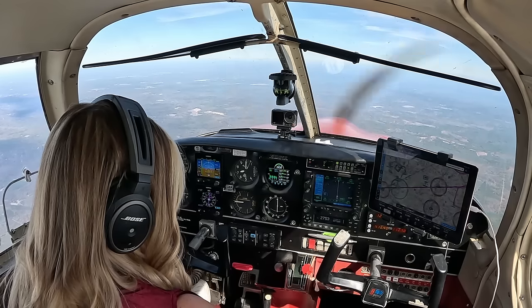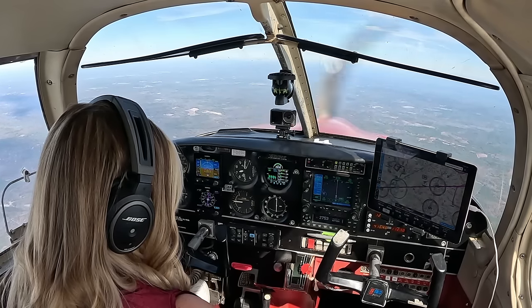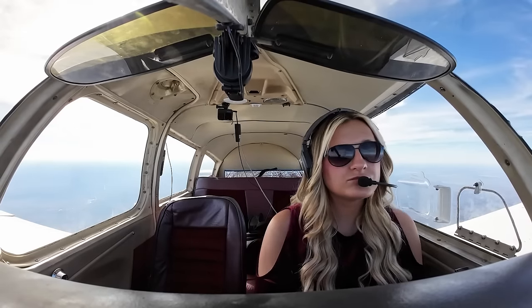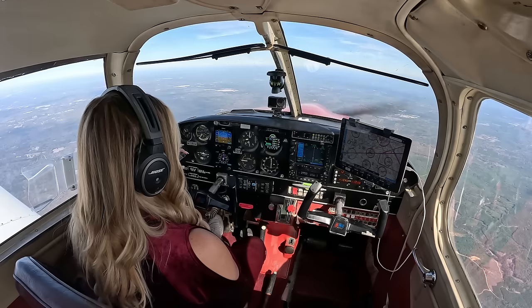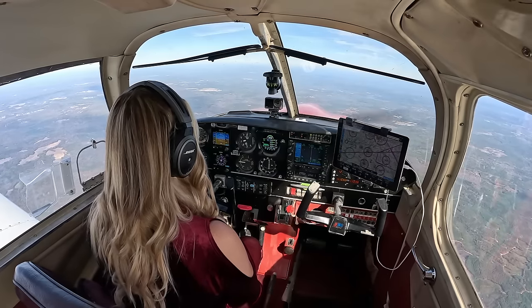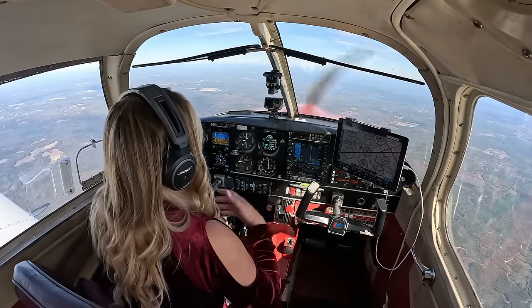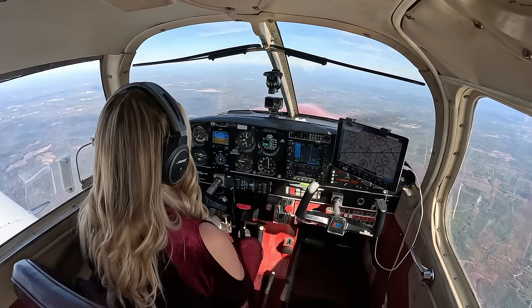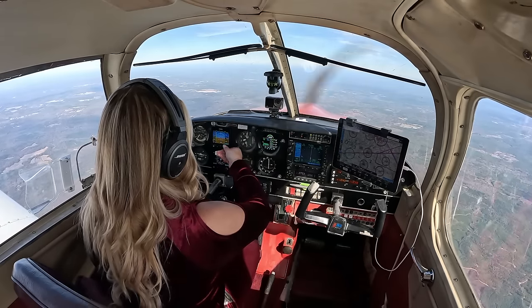This frequency is awful. Good afternoon, approach. Cherokee 773 8 November, checking in, 7,000. Memphis — 738 November, Center Jack. Squawk 3027. 3027, 773 8 November. Thank you. Indicated airspeed still 131, groundspeed 152. All gauges still in the green.